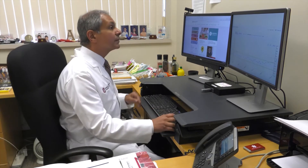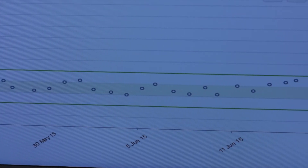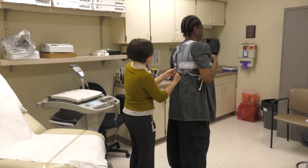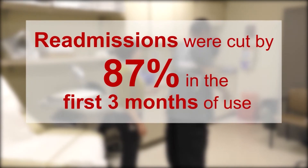Dr. William Abraham at The Ohio State University Wexner Medical Center is leading a national randomized trial to see how effective the vest is at keeping patients out of the hospital. In a smaller study, readmissions were cut by 87% in the first three months of use.